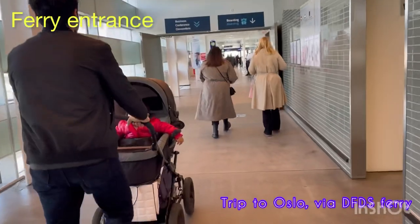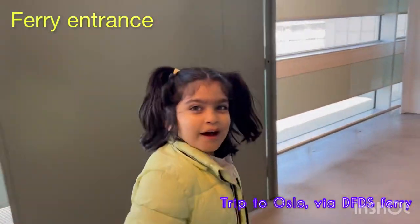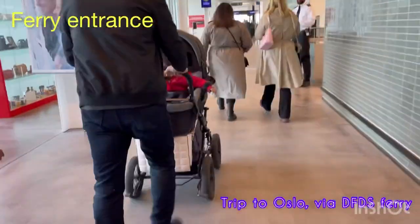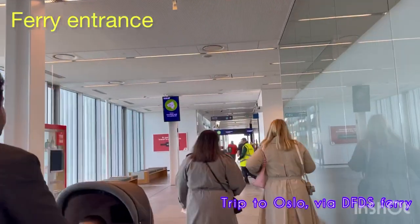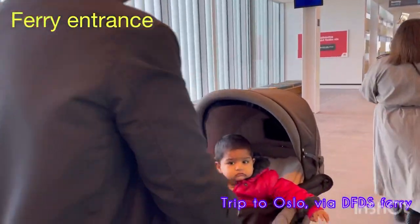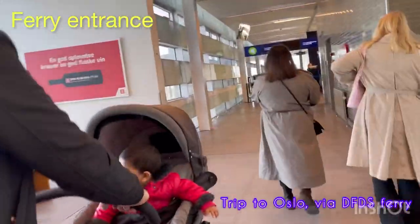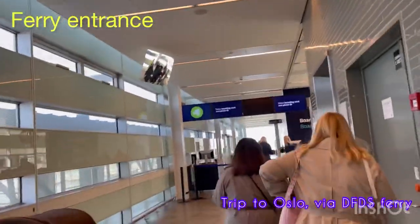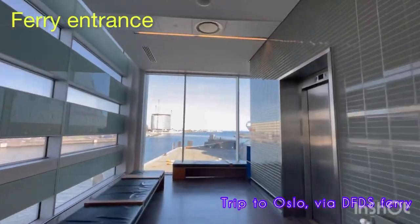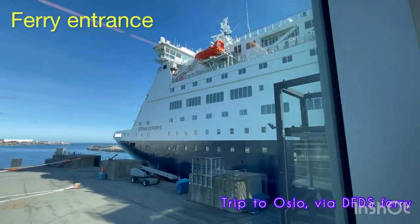Hey guys, in this video we are taking you to Norway, to their capital city Oslo. This is going to be a very special trip because our family is not going on an airplane, rather we're going on a ferry. From Denmark, every day there is a ferry that goes from Copenhagen to Oslo. It takes about 17 hours, so we spend an entire night on the ship. It starts at three o'clock in the evening, travels all night on the Baltic Sea and Nordic Sea, reaches Oslo at around nine o'clock in the morning. People stay in Norway for around five or six hours, and then it goes back at three o'clock and reaches Copenhagen at nine o'clock.